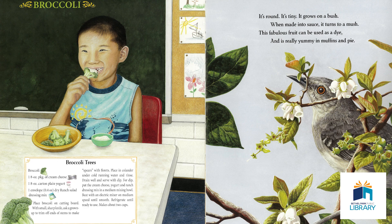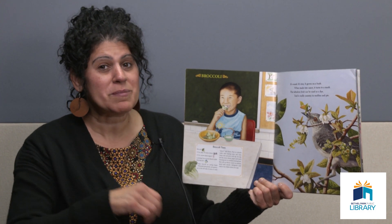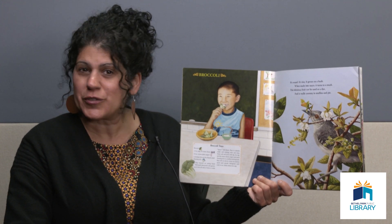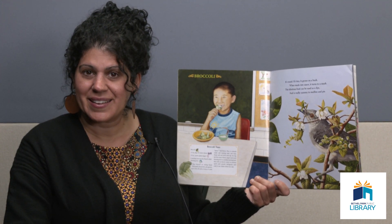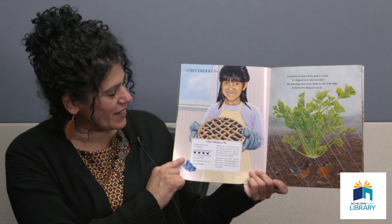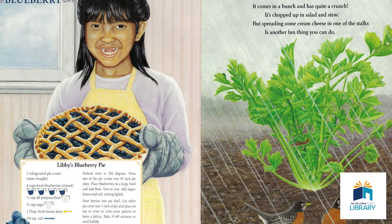It's round. It's tiny. It grows on a bush. When made into sauce, it turns into mush. This fabulous fruit can be used as a dye, and it's really yummy in muffins and in pie. If you were with me for last month's episode, think back to what we made — what fruit did we use for that cake? Blueberries. Very good. They're including a recipe for Libby's Blueberry Pie.